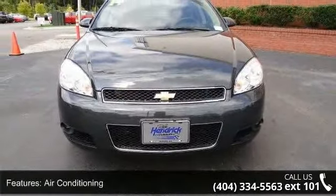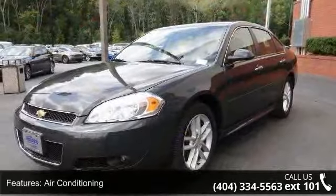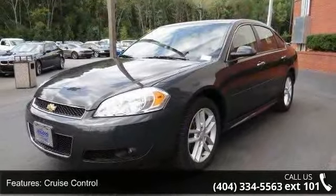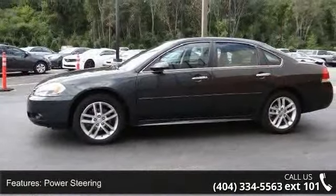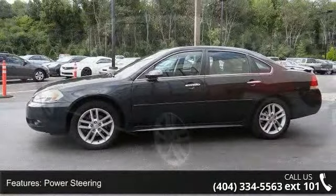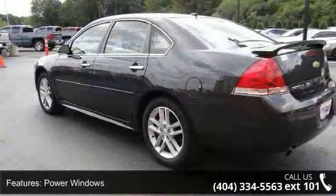This vehicle's top features include air conditioning, cruise control, power steering, power windows, power door locks, power passenger seat, steering wheel radio controls, sunroof, passenger airbag, and keyless entry.